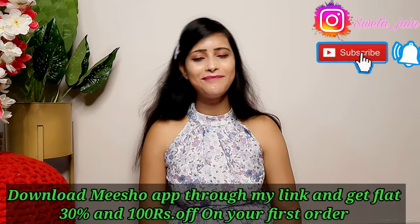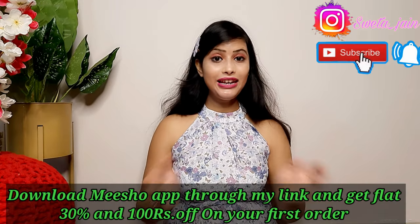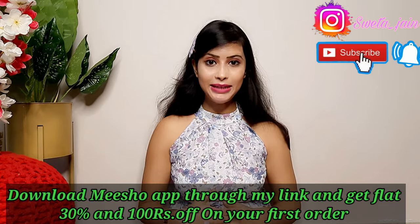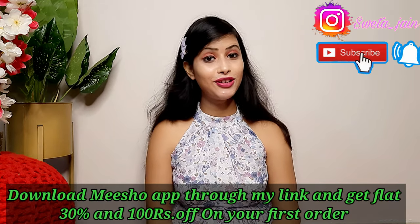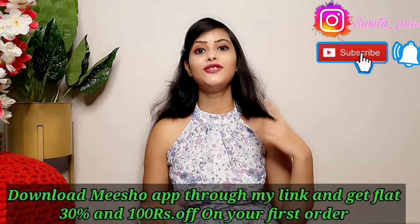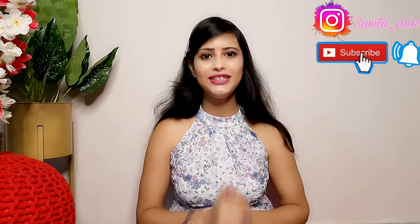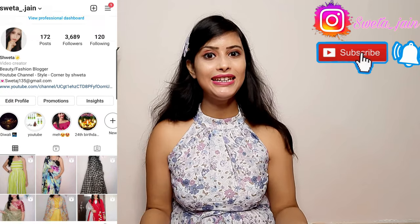Don't skip the video! You can download the Meesho app and on your first order get 30% and 100% off. Make sure you download Meesho. The Meesho price and reselling price will be mentioned here. If you are interested, you can purchase from Instagram — the Instagram link is in the description box.